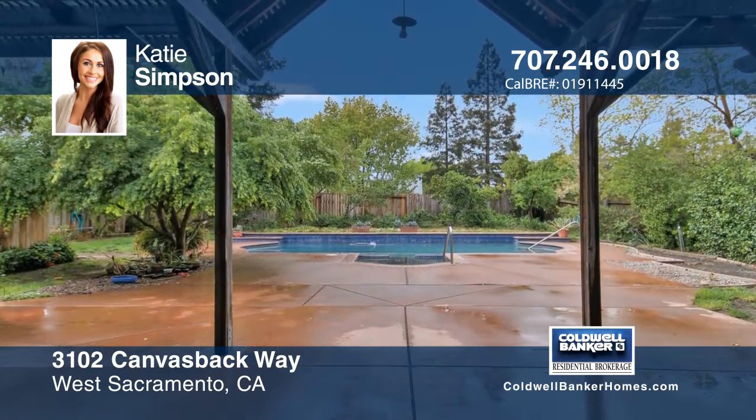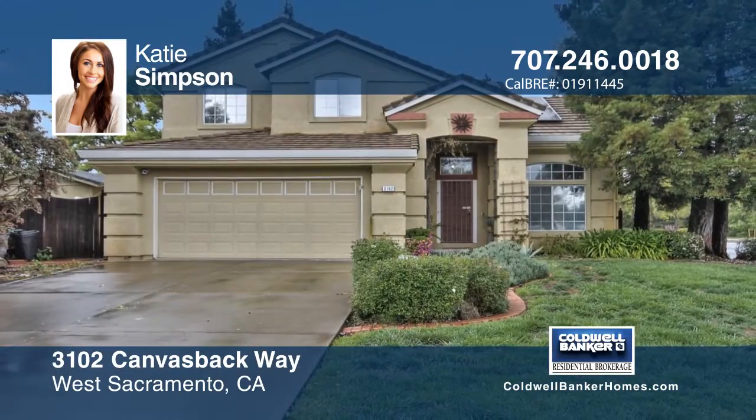The outside of this home is one that deserves to be seen. Come fall in love with your new home today.